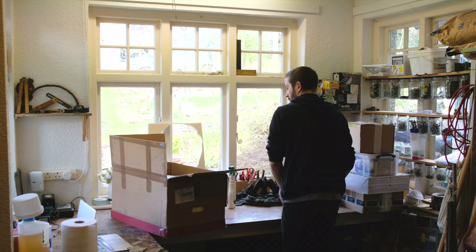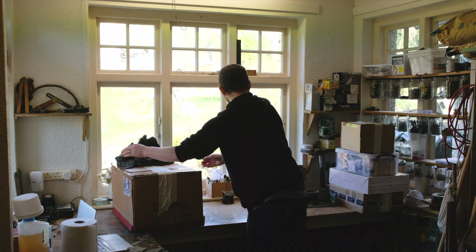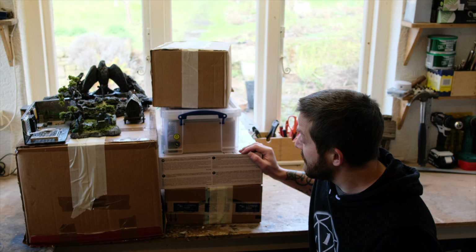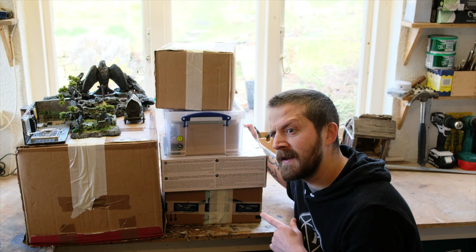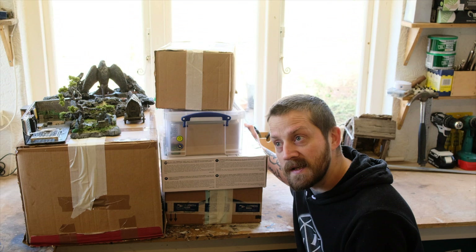As most of my regular viewers will know, for the last three months I've been staying out in the countryside with my wife's parents while lockdown would have kept us cooped up in our flat in London. I've had this awesome little workshop to build stuff in and I've made some pretty cool things here, but sadly it's time to go home. So there we go guys, all my crafting stuff is all packed up. It seems I have more crafting stuff now than before we came here, but we'll see if we can get it all in the car. Heading back to London today.